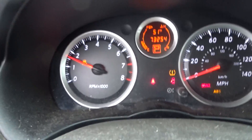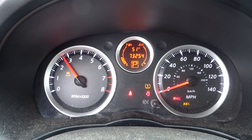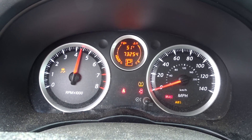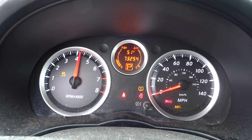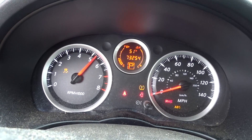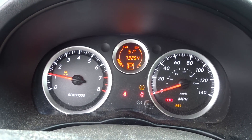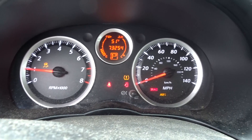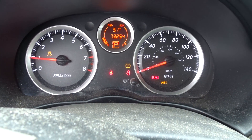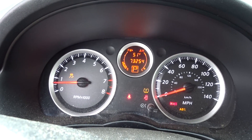I don't see any check engine lights. Idle smooth, nice and quiet. It does go into gear forwards and backwards. If you need any parts off this Sentra, give my sales team a call. Have a great day.